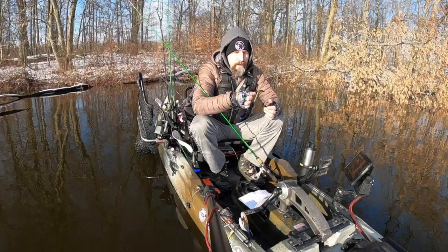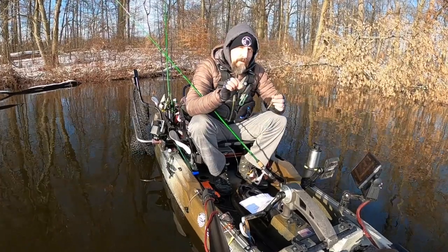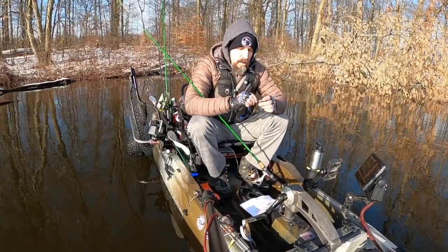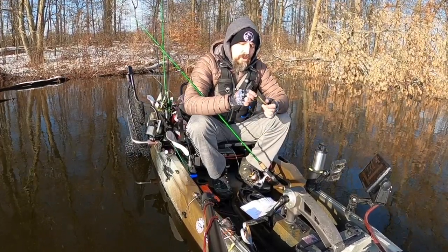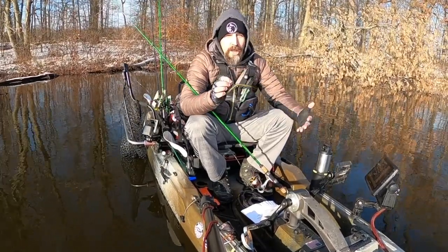I have the Wacky Worm hooked up on a medium power, fast action finesse fishing rod with eight-pound fluorocarbon — once again Seaguar VizX — and I usually use a one-aught or two-aught circle hook, or sometimes the beak hook. I've also been experimenting with trapper hooks.